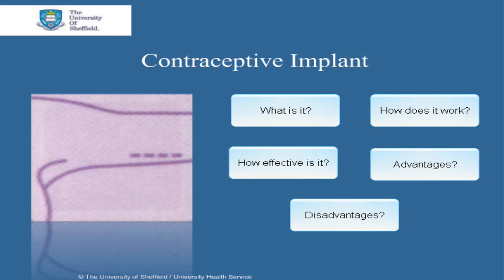The contraceptive implant is a member of a group called the Long Acting and Reversible Contraceptives, or LARCs for short. We'll first talk a bit about LARCs, and then specifically about the implant.